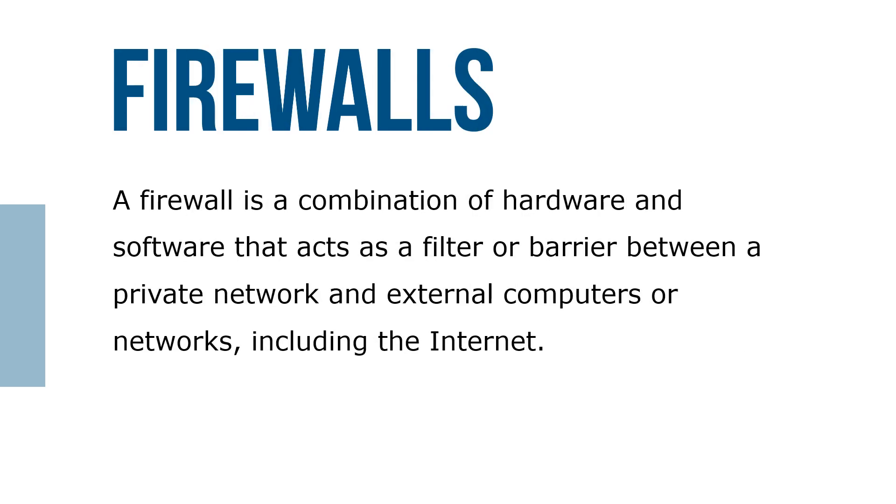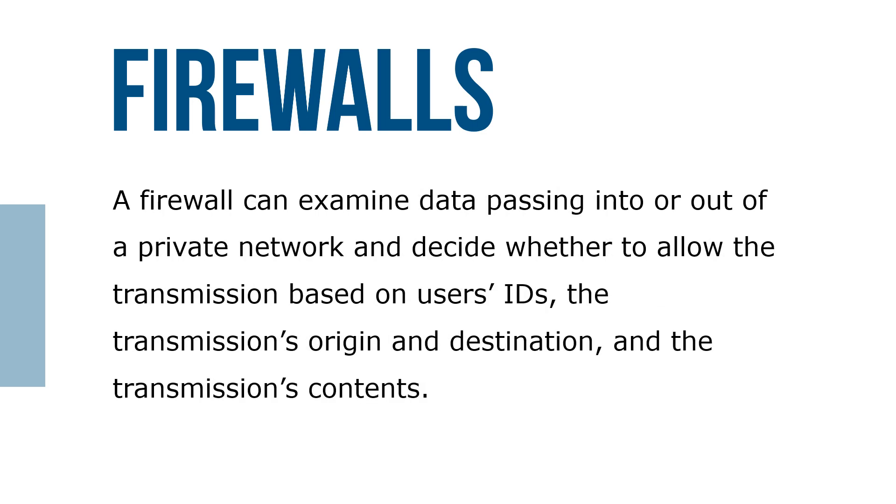A firewall is a combination of hardware and software that acts as a filter or barrier between a private network and an external computer or networks, including the internet. A firewall can examine data passing into or out of a private network and decide whether to allow the transmission based on the user's ID, the transmission's origin and destination, and the transmission content.